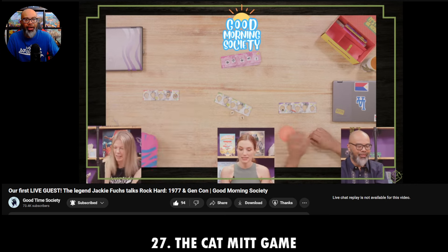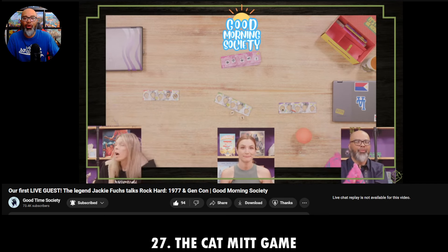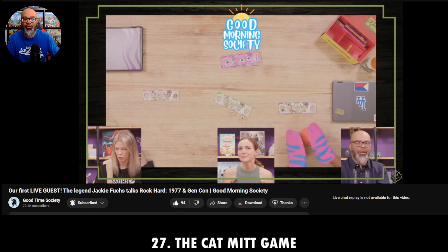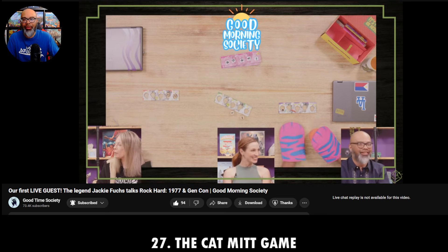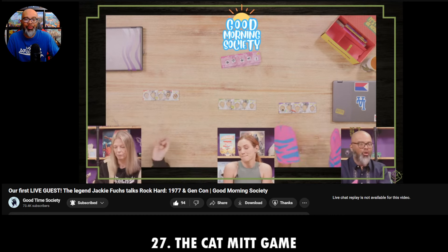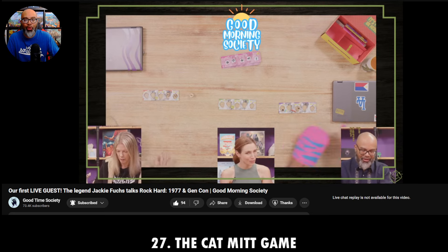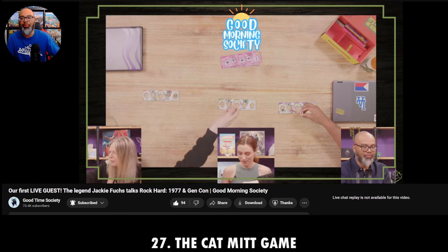Moving on to number 26 — these are games I played over July and August 2024. I usually do this monthly, but because of my illness, that's how it happens sometimes. Number 26 is an older game I recently started getting into more. It's a game called Jump Drive.